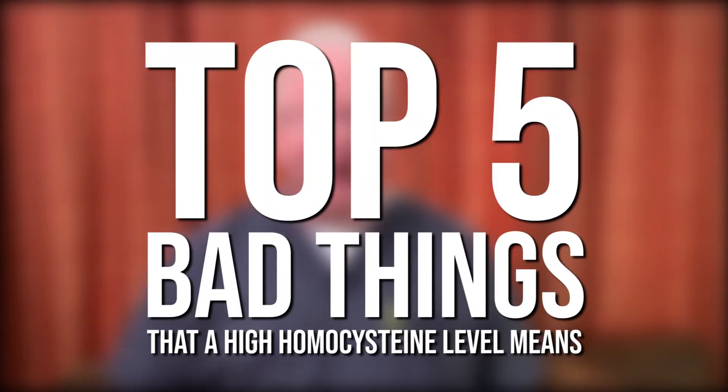Hey, this is Dr. Dan Purser, DanPurserMD.com. I want to talk to you about high homocysteine levels and the top five bad things a high homocysteine level means. If your doctor happens to draw one — and if you have a lot of fatigue or think you have MTHFR — you should definitely get a homocysteine level done.